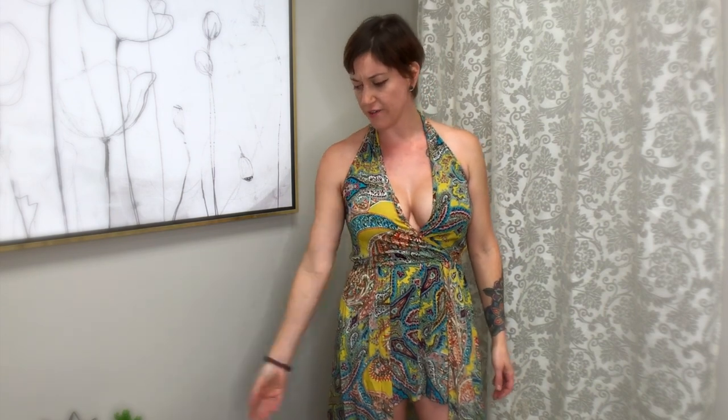Hey guys, today I wanted to review a dress. I haven't done a whole lot of these, especially on video. This one is from a boutique in Raleigh called South Moon Under. They have a website, you can order clothes on there too. But the brand is Band of Gypsies. I think it kind of falls under the same wheelhouse as like Free People because the clothes seem very similar to me.